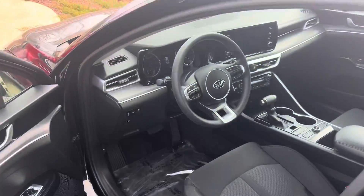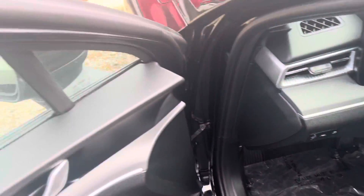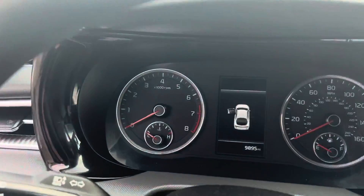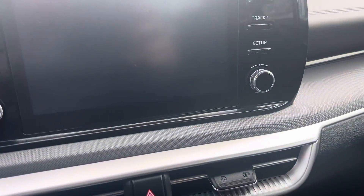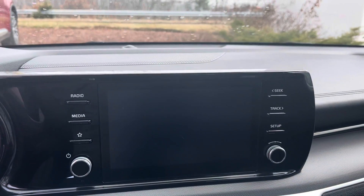a warranty included at no additional cost. There's only about 9,000 miles and change on the vehicle. And you've got a huge infotainment touchscreen built into the dash here, which is awesome.